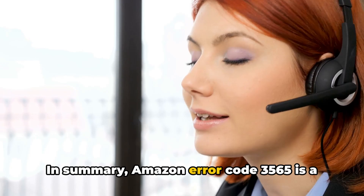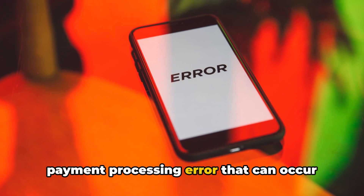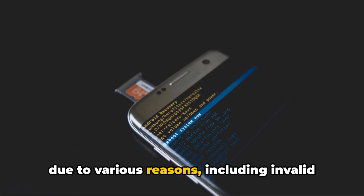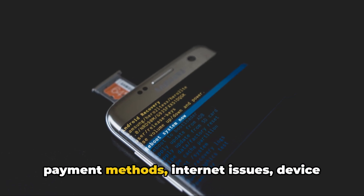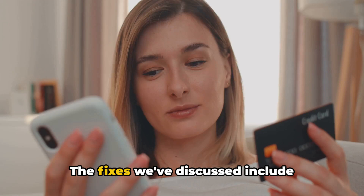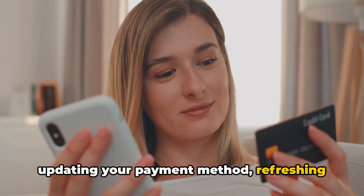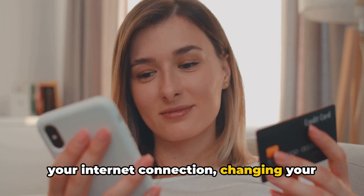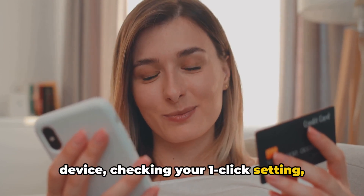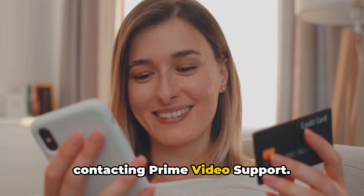In summary, Amazon Error Code 3565 is a payment processing error that can occur due to various reasons, including invalid payment methods, internet issues, device glitches, or card blockages. The fixes we've discussed include updating your payment method, refreshing your internet connection, changing your device, checking your one-click setting, verifying your debit card status, and contacting Prime Video Support.